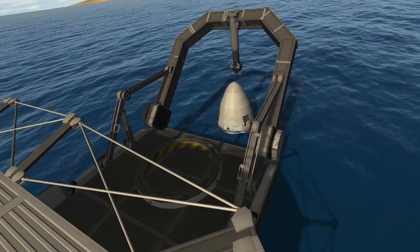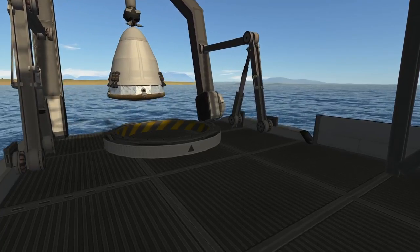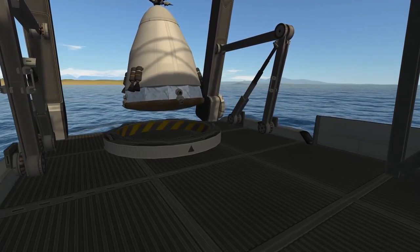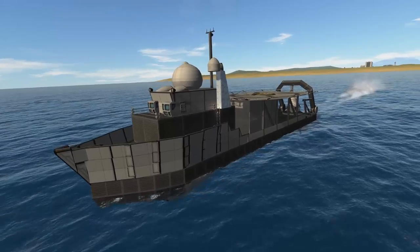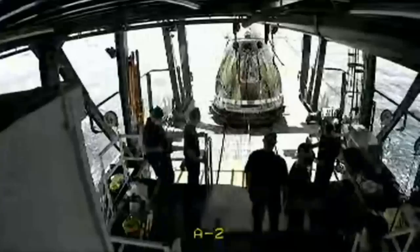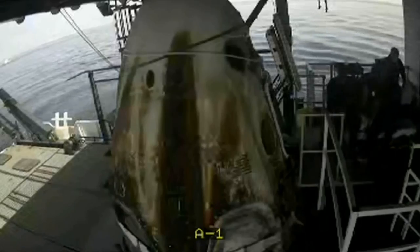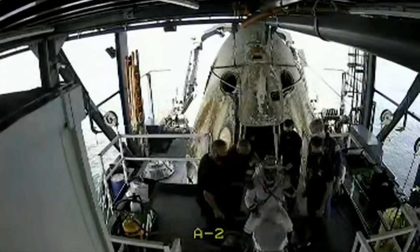This prompted me to reenact this momentous occasion in Kerbal Space Program, where a replica of the recovery ship GO Navigator grabs a capsule and puts it safely in the so-called nest on board the ship. In reality this nest is also on rails and was quickly pulled towards the crew egress platform where Bob and Doug were put on stretchers, understandable after being so long in microgravity, and then checked out by doctors.